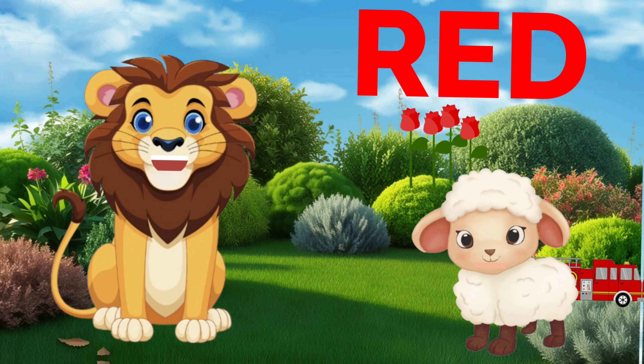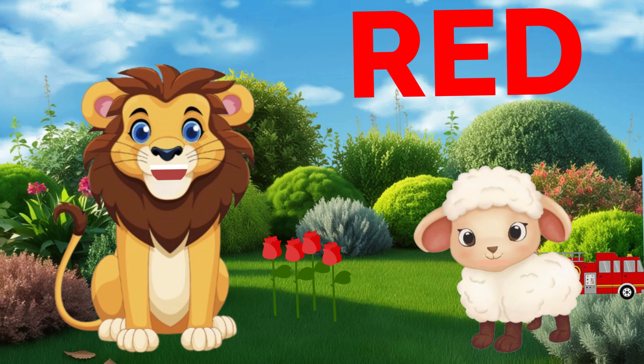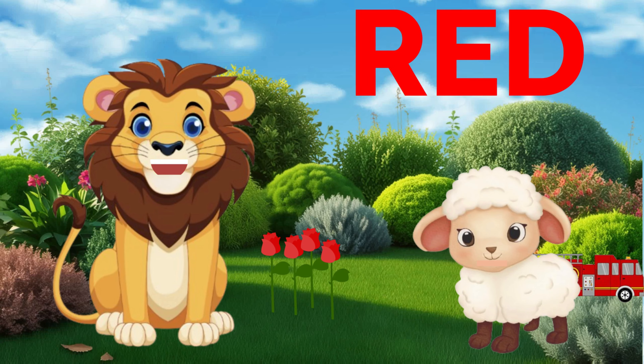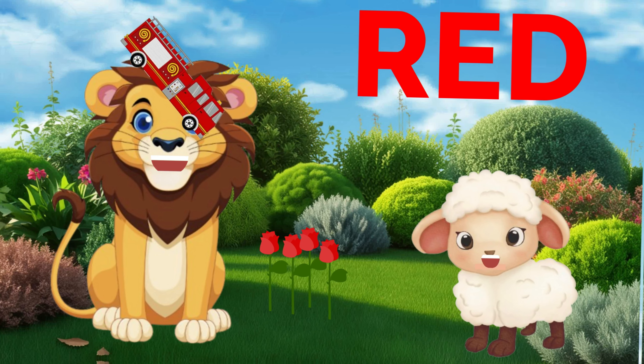Look, friends! There is a red rose. Can you say red rose? That's awesome! Is there anything else red you can see? That's right! A red fire truck! Great job, boys and girls!